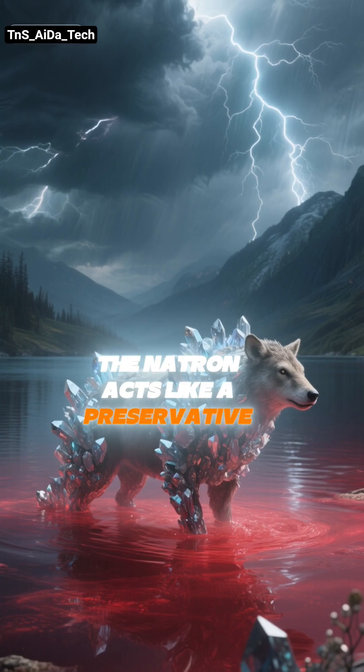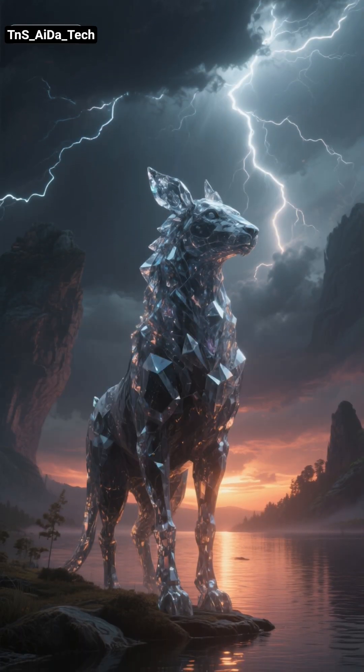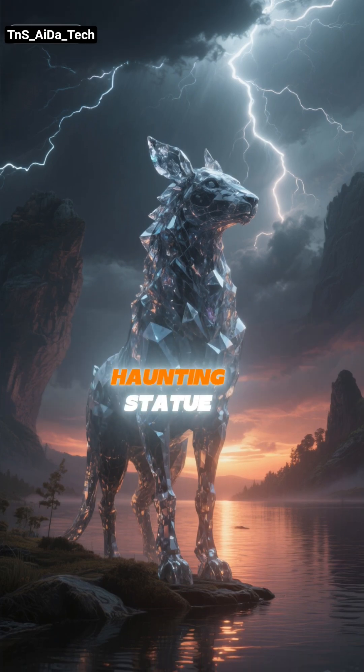The natron acts like a preservative, preventing decay. The body dries up and becomes perfectly preserved forever, almost like an ancient haunting statue.